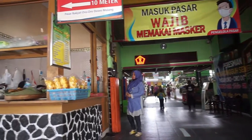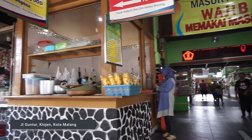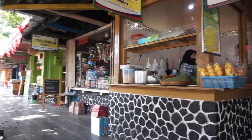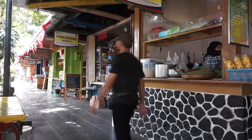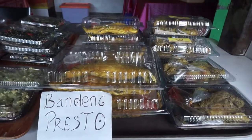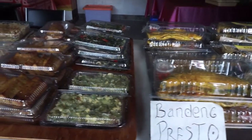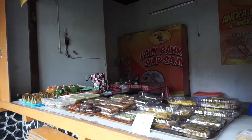Meski begitu, pasar yang beralamat di Jalan Tuntur Klojen Kota Malang ini juga telah melewati beberapa proses revitalisasi menjadi lebih modern. Seperti apa transformasi pasar Oro-Orodowo Kota Malang? Berikut liputan eksklusifnya untuk Anda.